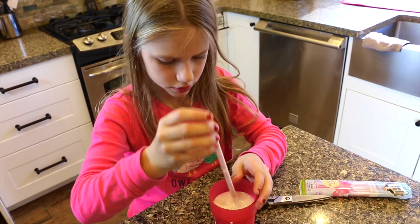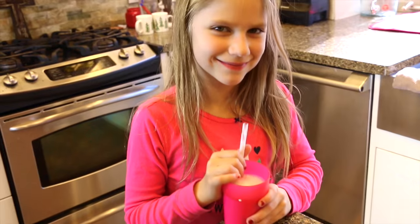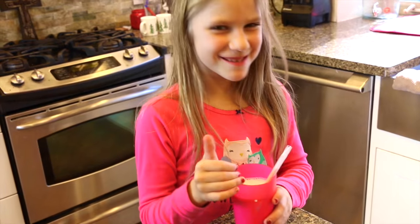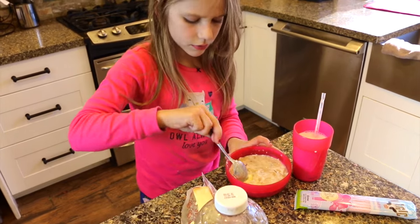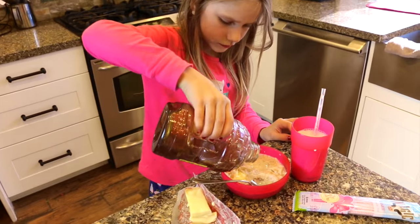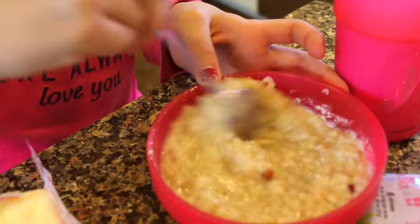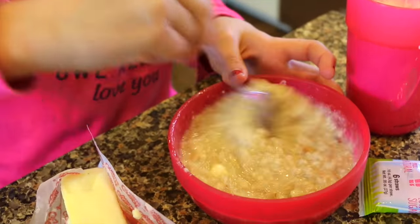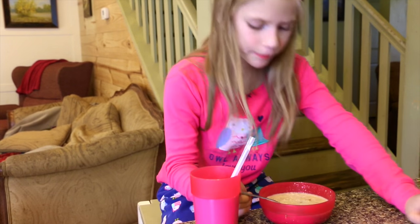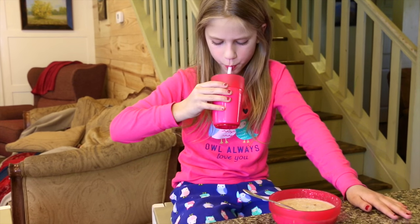There are these cool straws that have strawberry pellets that make my milk taste like strawberries — yum! I put butter and honey in my oatmeal to make it taste super yummy. It's super hot so I drink some of my strawberry milk.